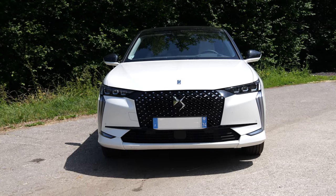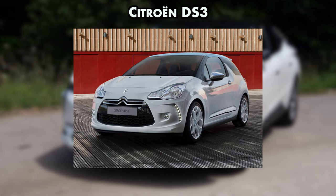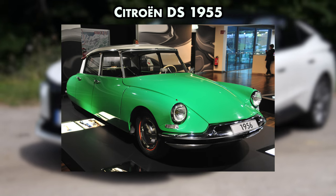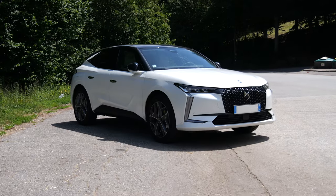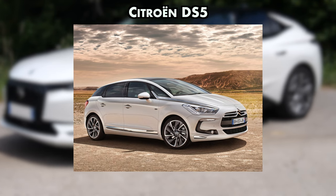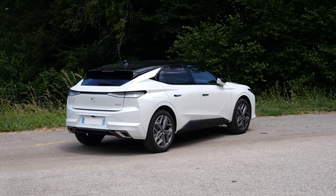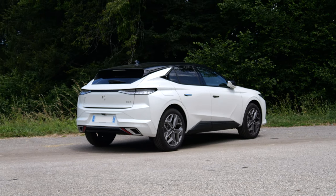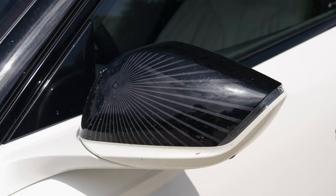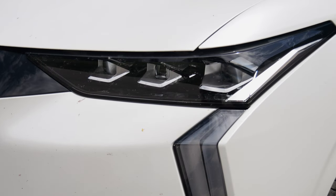Originally, DS is a badge Citroën revived in 2010 with the DS3 — at the time it was a DS model within the Citroën range. The badge actually dates back to the mythical Citroën DS of the 1950s. In 2014, DS separated from Citroën and became a standalone brand with the DS5. Since then, it has continued to move upmarket, offering vehicles on the same platforms with the same engines as Peugeot and Citroën, but with much more refined equipment and presentation levels.